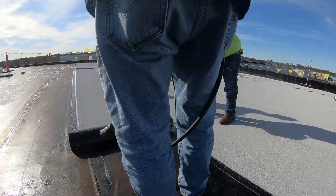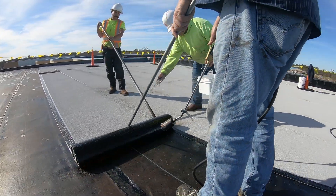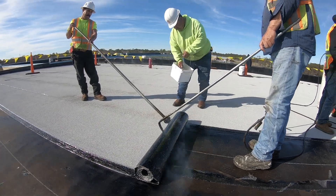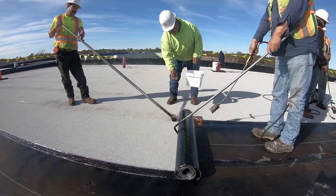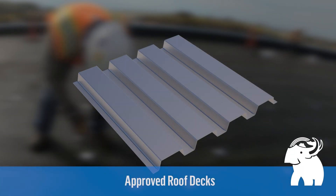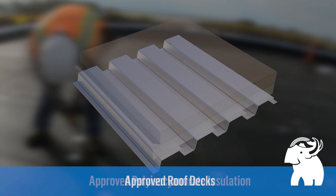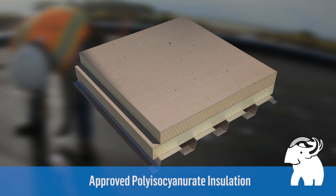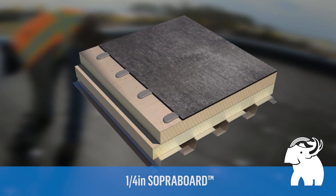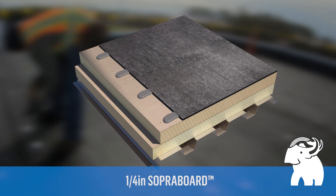These FM VSH approvals are a testament to the resilience and durability of traditional modified bitumen roofing systems. These are not new roofing systems — these are the same systems that have been used in North America for decades. The Suprema VSH approved roofing systems include approved roof decks, approved poly iso roof insulation, and Suprema soper board that can be fastened or adhered using Suprema DuoTac insulation adhesive.